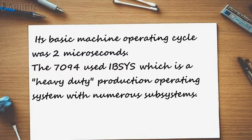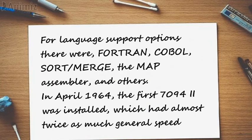Its basic machine operating cycle was 2 microseconds. The 7094 used IBSYS, which is a heavy-duty production operating system with numerous subsystems. For language support options, there were FORTRAN, COBOL, SORT/MERGE, the MAP assembler, and others. In April 1964, the first 7094 Model 2 was installed, which had almost twice as much general speed.